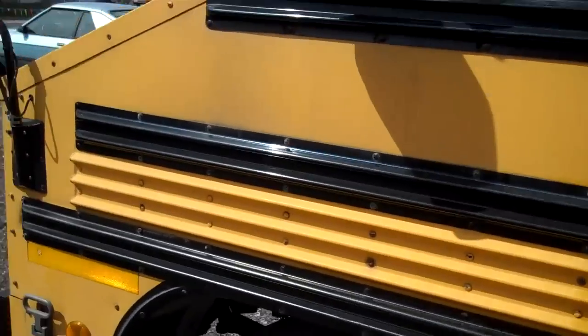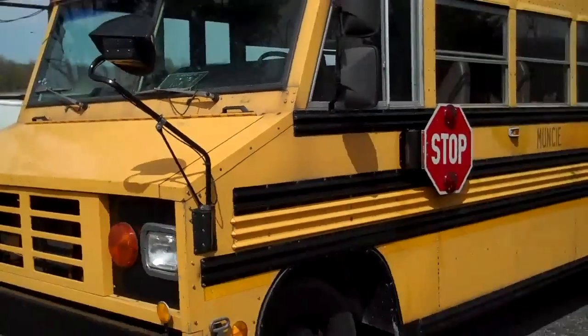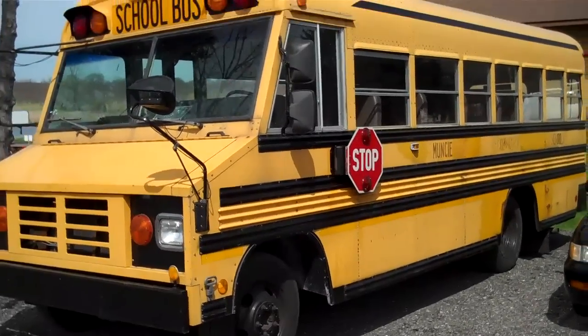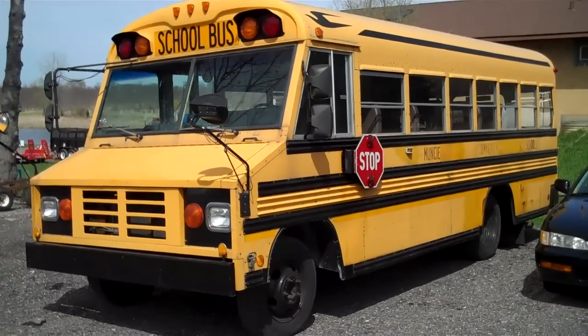Stop sign works. Tires and brakes look like they're fairly new. It's $2,500 OBO. Call 815-363-1254.